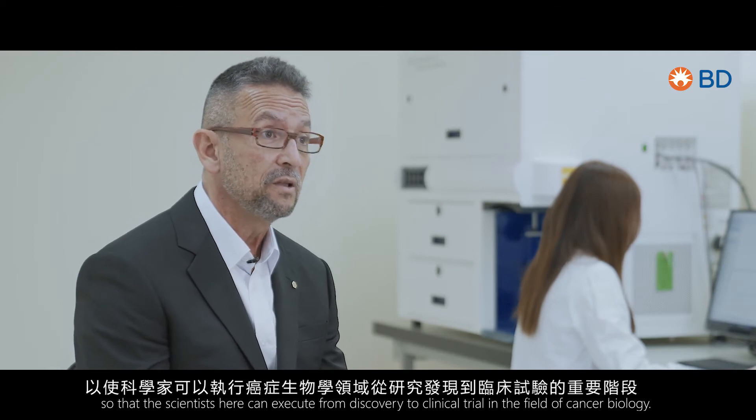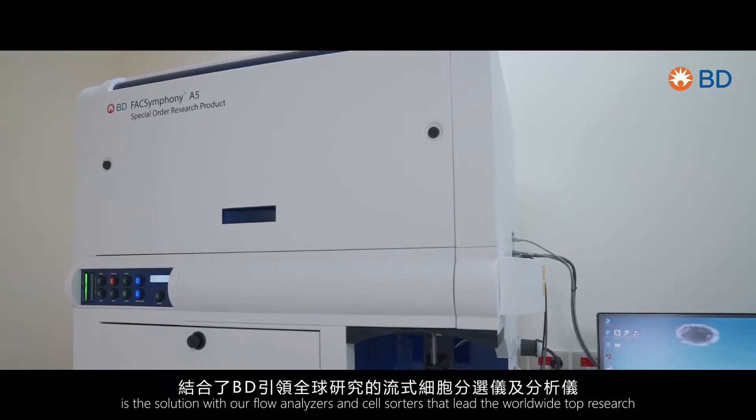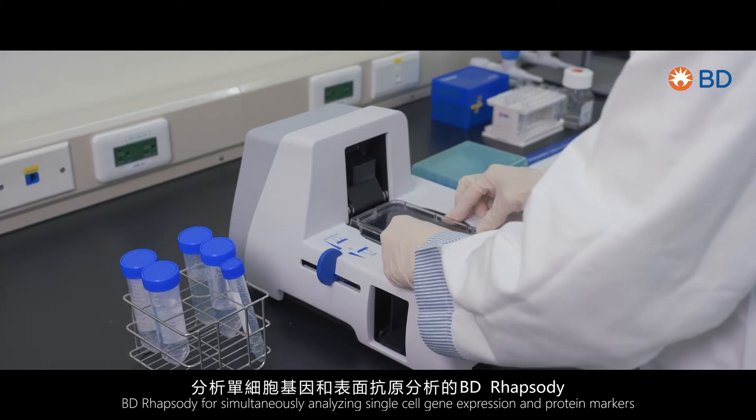BD单细胞多体学研究平台结合了BD引领全球的流式细胞分选以及分析仪，分析单细胞基因和表面抗原的BD Rhapsody。